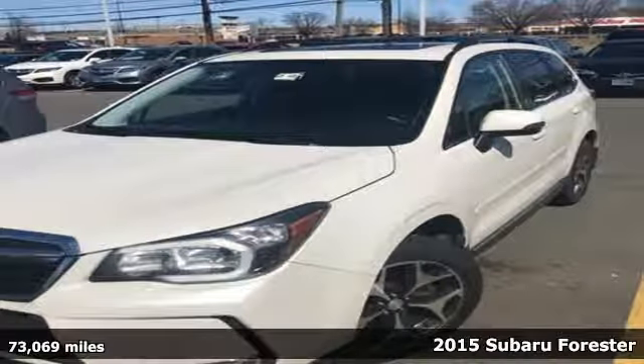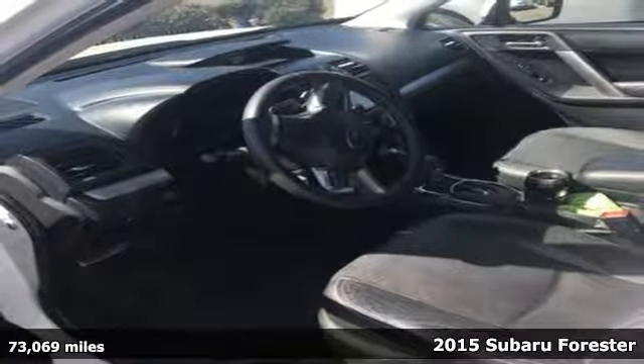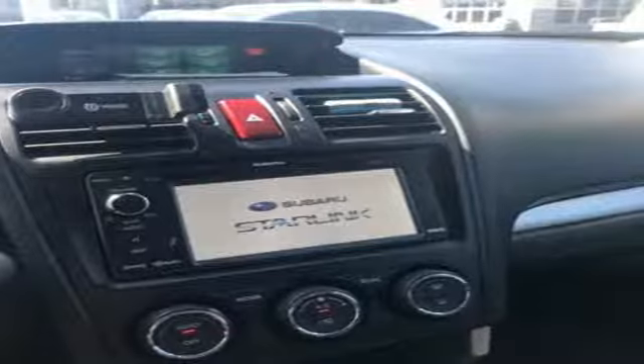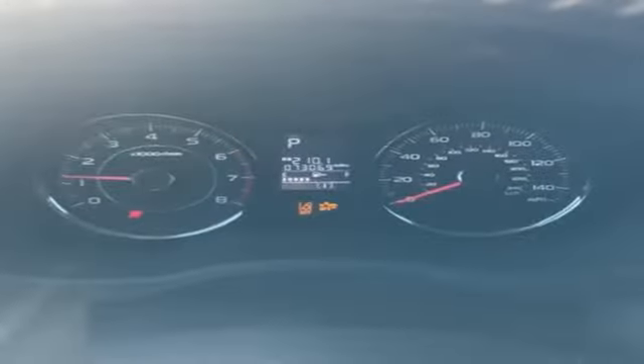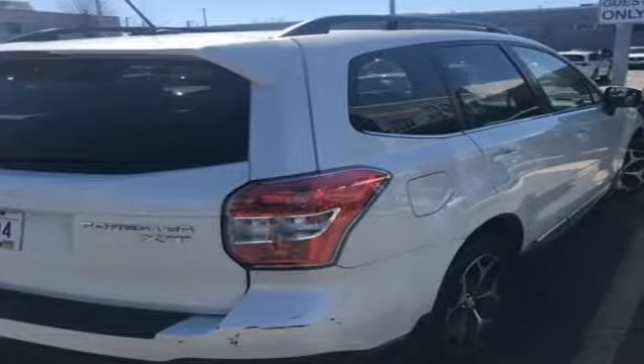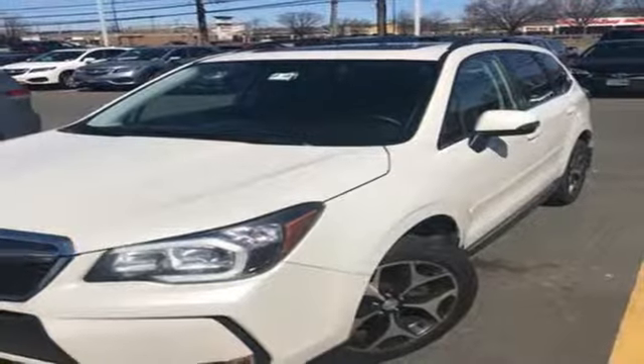It's a 2015 Subaru Forester — just what you need in a small SUV. It comes with the capability of symmetrical all-wheel drive and the potency of the 2.5L Subaru Boxer engine. The large interior is perfect for the family, with additional underfloor storage and safety features like multiple airbags, a tire pressure monitor, and a rear-view camera.